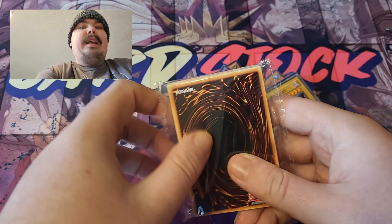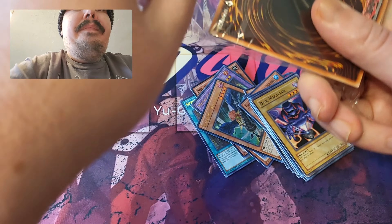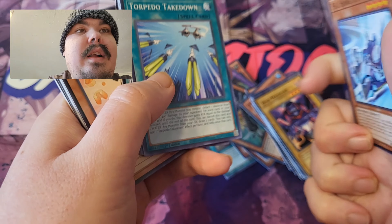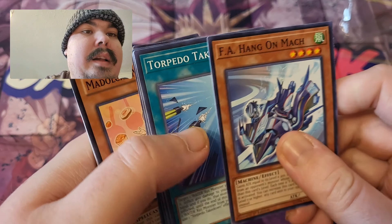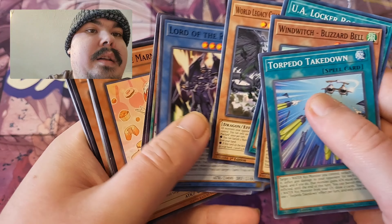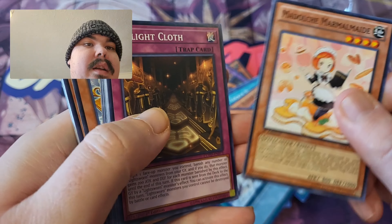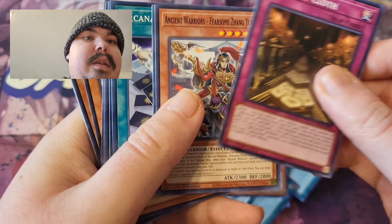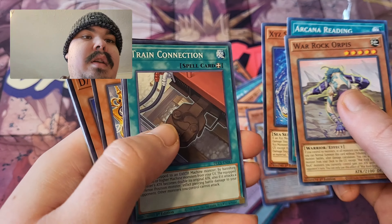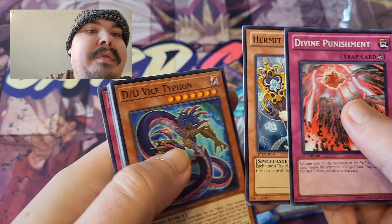And here's this one. Do you guys like them? I think they're pretty cool.